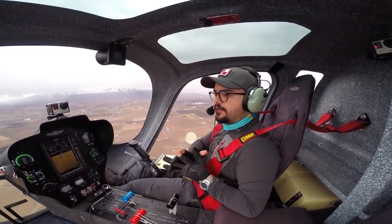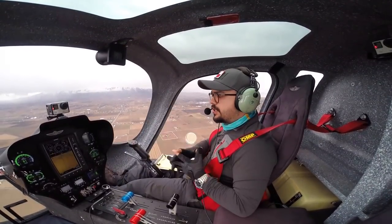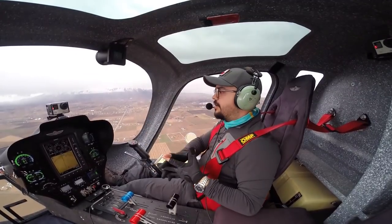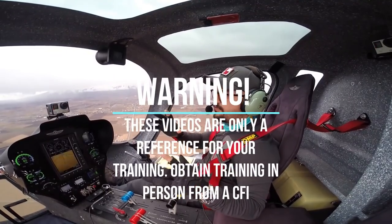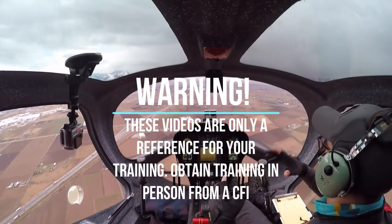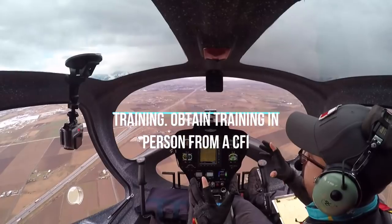So join us today for some nice maneuvers. We're gonna do ground reference maneuvers and I'm gonna show you some tips. Before we start: do not try this at home, do not try this alone, do not use these videos as a main source of training.